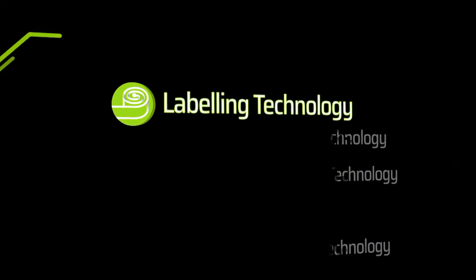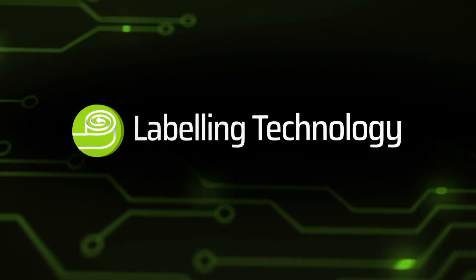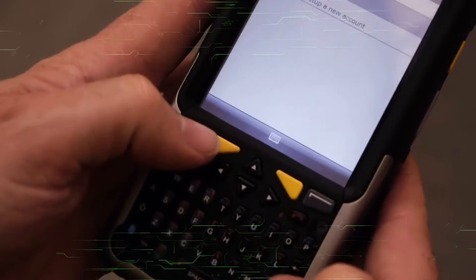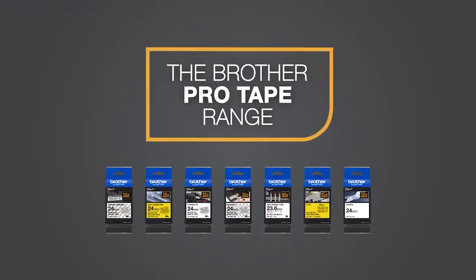Labels bring simplicity and organization to complex, dynamic situations at the workplace and at home. Chemtech is a recognized distributor for Brother International South Africa products, including Brother P-touch labeling technology, mobile printers, ScanNCut and relevant consumables.